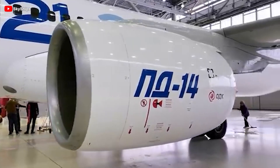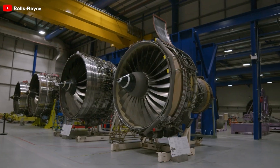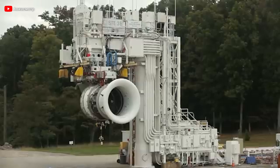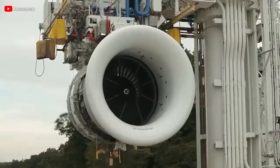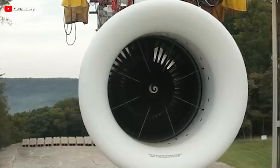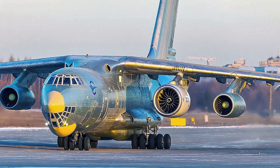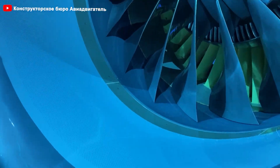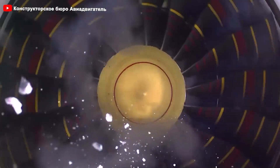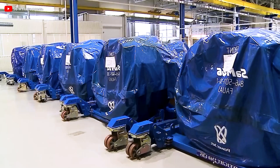After years of theoretical research, the project entered the prototype manufacturing and real-world testing phase in 2012. This was when critical components such as the compressor, turbine, and automatic control system were successfully produced and assembled. That same year, the first PD-14 prototype underwent testing on a test bench, marking a significant transition from paper design to reality. The next major milestone came in 2015, when the engine completed its first test flight aboard the IL-76LL Flying Laboratory. In-flight testing was crucial for assessing the engine's performance under real-world conditions and provided valuable data for refining its design, bringing the engine closer to commercial viability and solidifying its role in Russia's aviation ambitions.